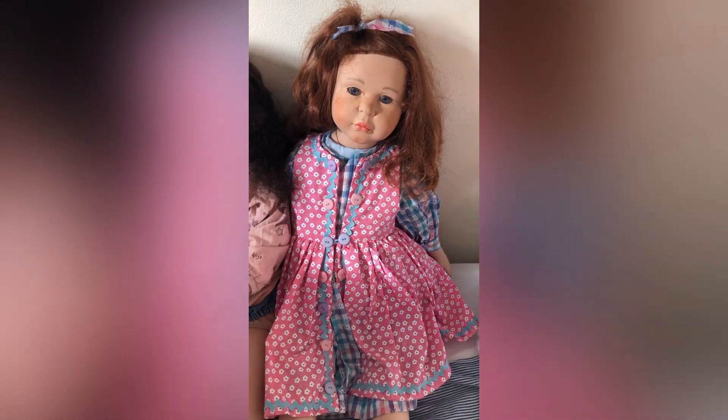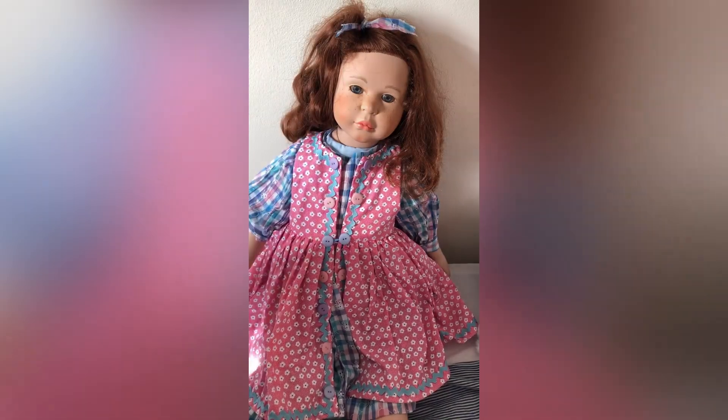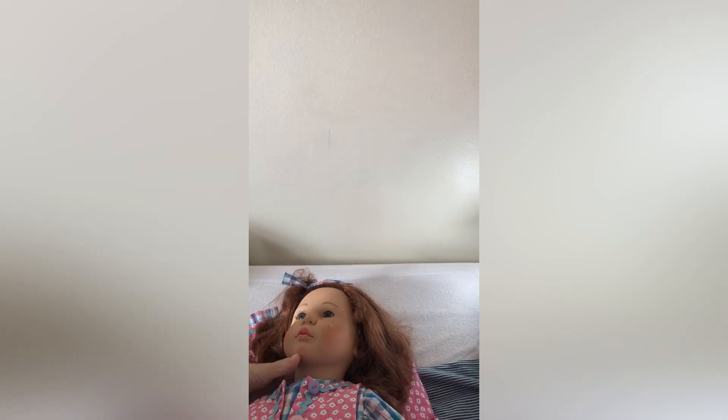I've got her at a bit of a different angle, haven't I? Little Raven is not that much smaller to be honest — she's only a couple of inches smaller, but I think maybe this one's a bit longer in the body. I don't know.